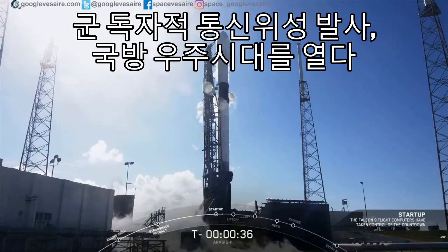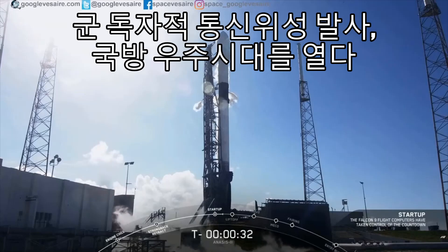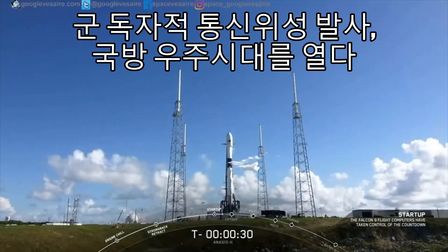Given to go for launch. We're at T-minus 35 seconds and counting, all systems are go. T-minus 30 seconds.